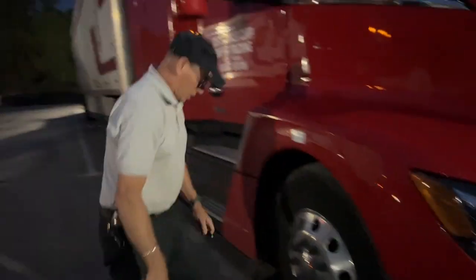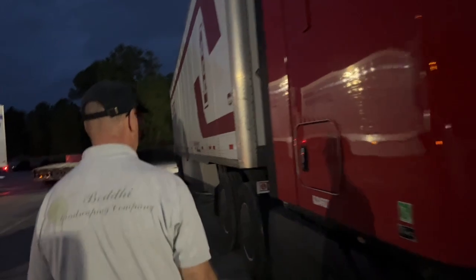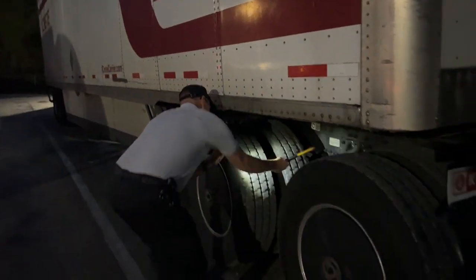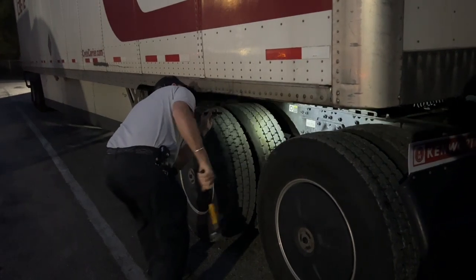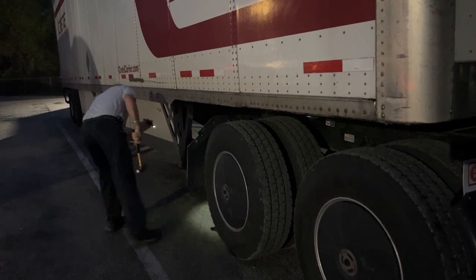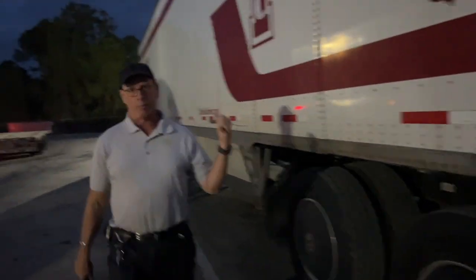I just like to do my own inspection every morning — it's a habit. The reason you do it is to make sure nothing bad happens once you get out there. I'm not doing the trailer because we're going to drop it. We're going to bobtail.